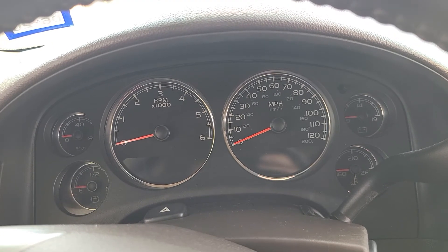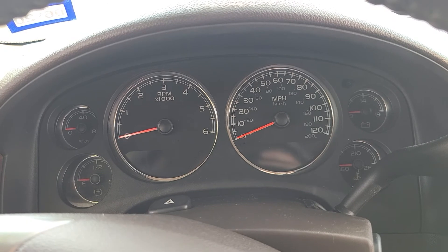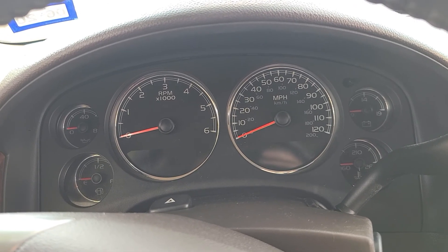Now it's about 101 degrees outside. I went to go move the truck and it's doing it again. Every time it comes up, I'm pushing the brake.